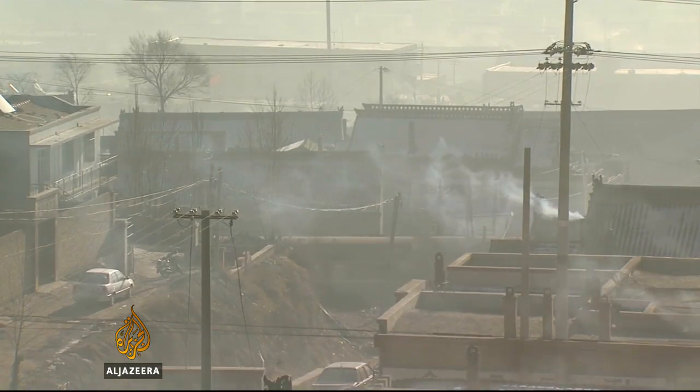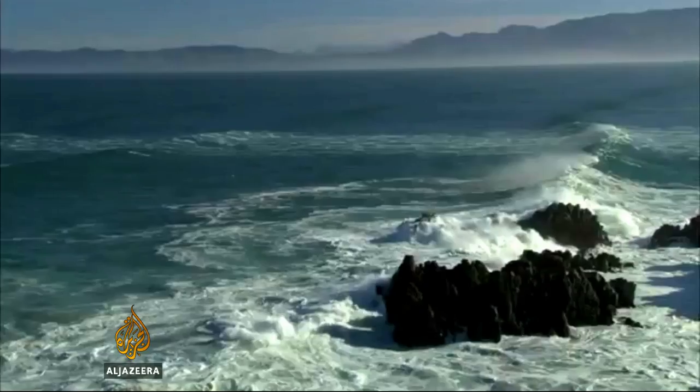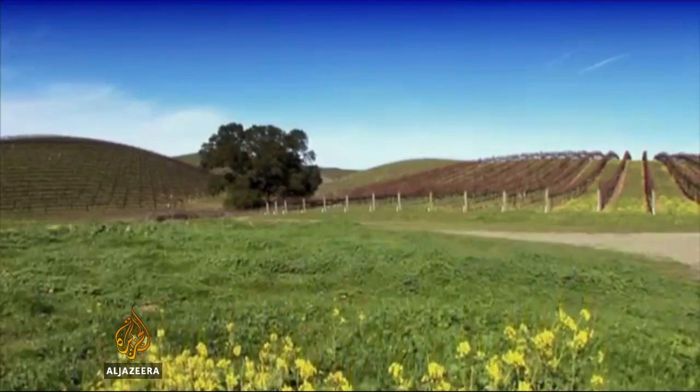Half of the carbon dioxide we're dumping into the atmosphere every year is disappearing somewhere. About a quarter of it is dissolving in the ocean waters — we know that from our measurements — and the other quarter we assume is going somewhere into the land biosphere: into forests, into trees, into grasslands, somewhere. But we don't know where.